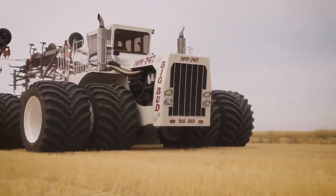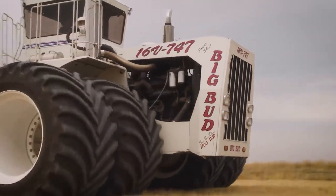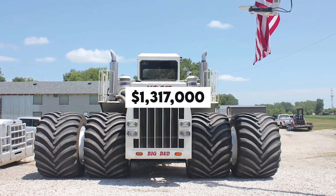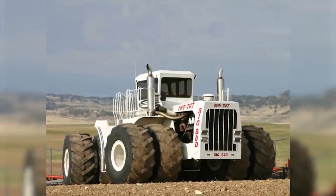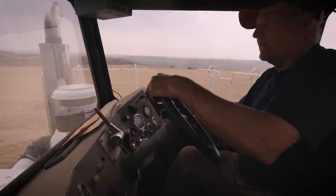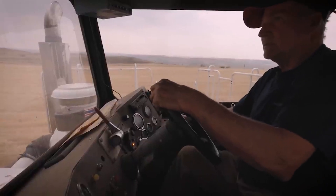In stark contrast, the 16V-747 comes with a staggering price tag of $1,317,000. Without a doubt, this stark contrast unmistakably showcases the 16V-747's exceptional scale and prowess. Wouldn't you agree?